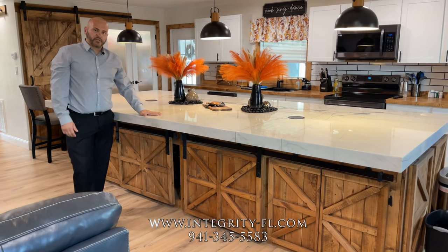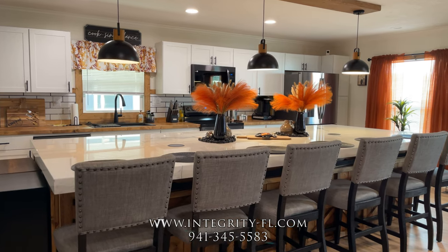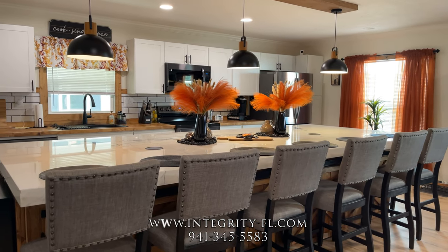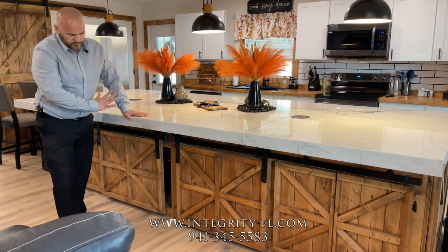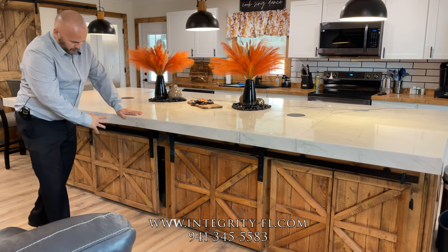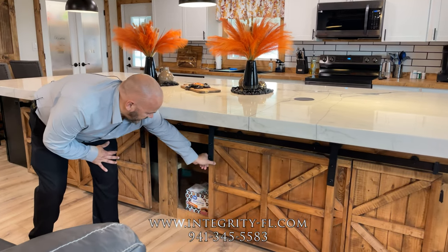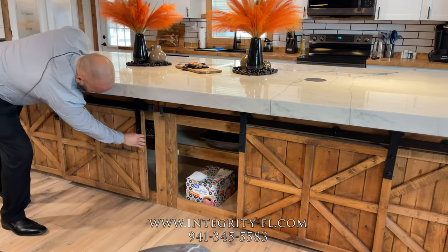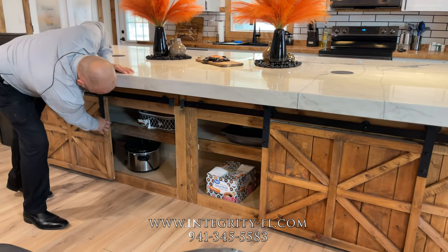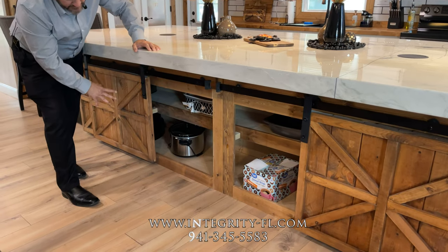We wanted to show you this island. This island is the largest one I've ever seen in a manufactured home — it's 12 feet long. We also put the island to be functional. So behind these barn doors, you can store all kinds of things like candles, soaps, or any kind of storage. They both roll right out, and you have custom made shelving underneath to put crockpots and anything else you want.